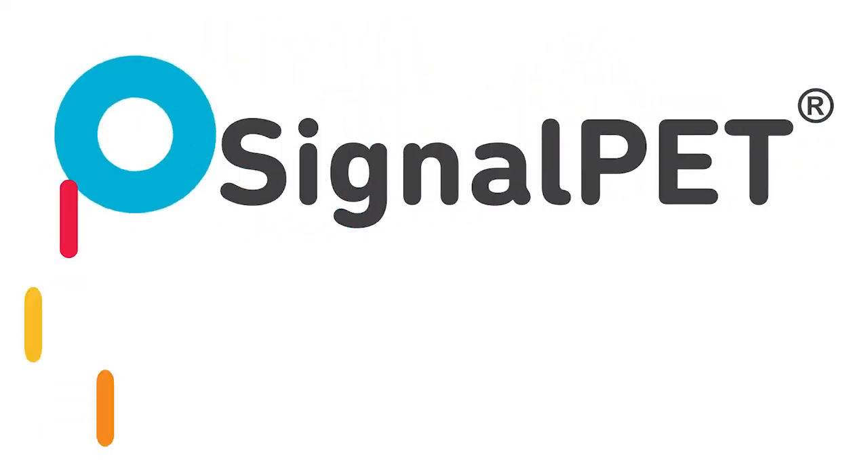We here at SignalPet are so excited to start working with you and start bringing more value to your practice. We know you'll find so much value in this novel technology. Reach out today to start your one-week trial. Thank you so much for watching. We can't wait to get started.